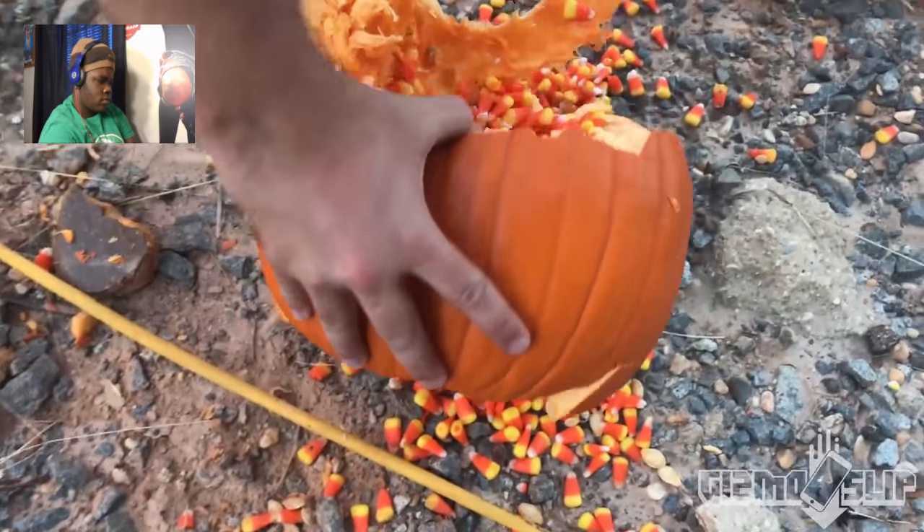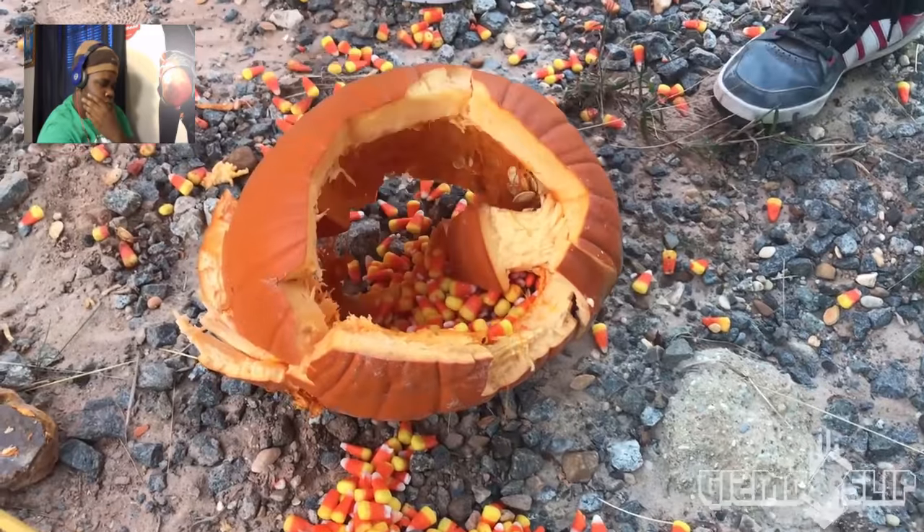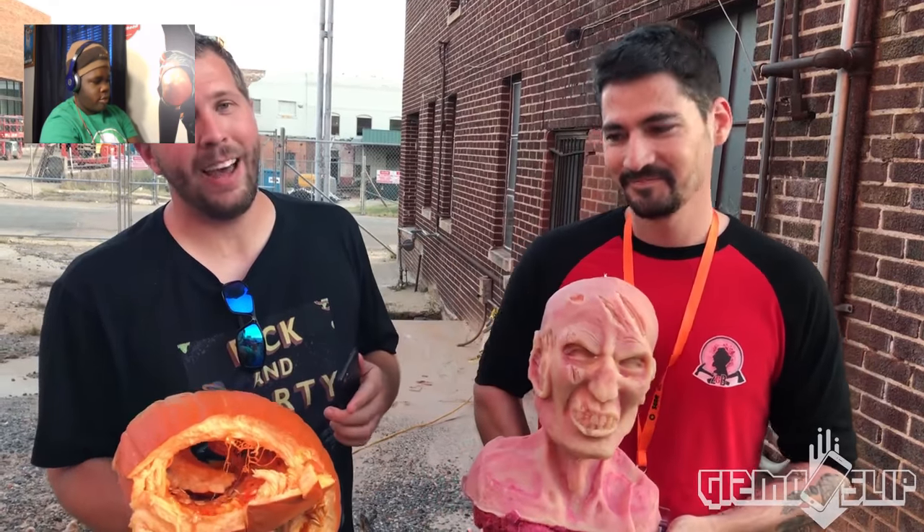Take a look at this pumpkin — the top and the bottom basically busted out. Is the candy still good? It's still good for me. So there you have it: a pumpkin filled with candy corn can protect your iPhone. That was pretty cool, guys.